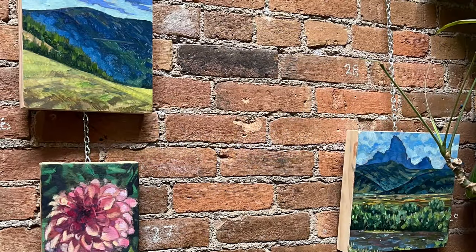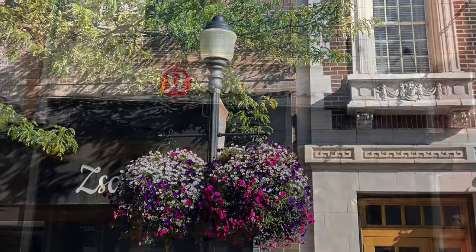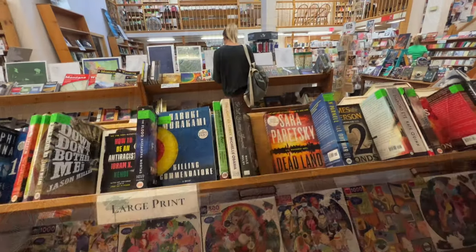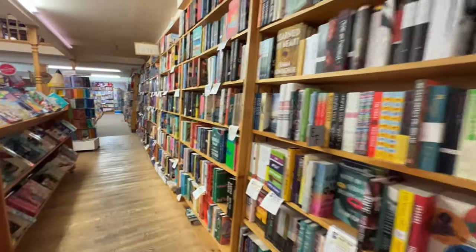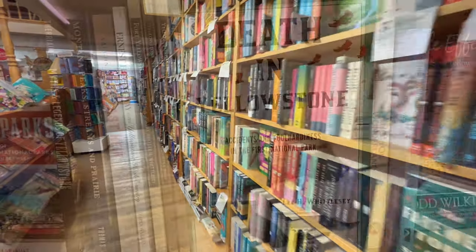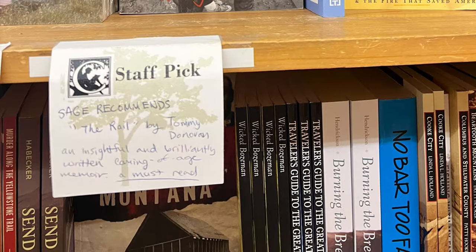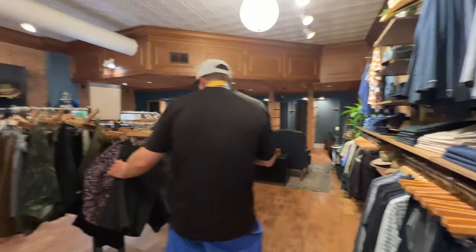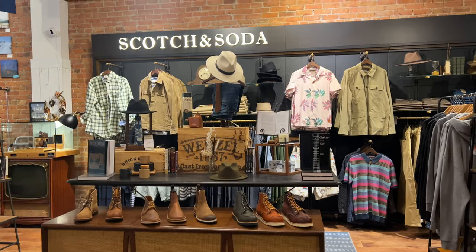Since the run ended on Main Street, we decided to explore and check out some of the art galleries and shops. There's a lot of comforts that you would get in a larger city with quaint touches, including the Country Bookshelf. We browse for our next read and also check out the staff recommendations scattered throughout the shelves. If you have any book recommendations, put them in the comments below. Main Street also has a number of boutiques, which make the perfect place to find a souvenir from the Treasure State.